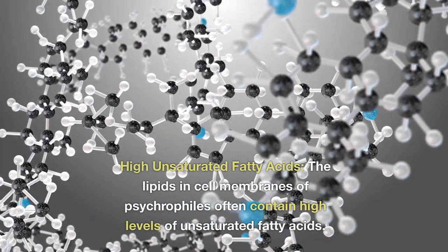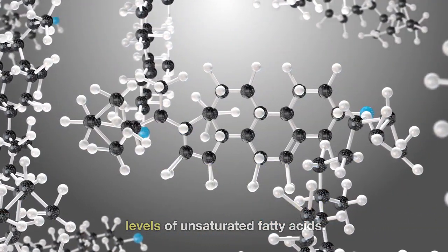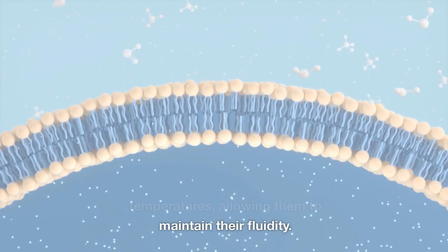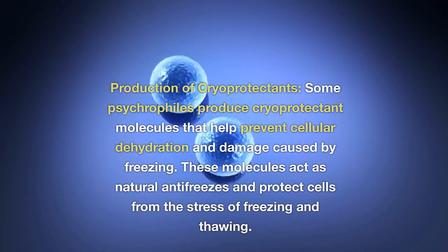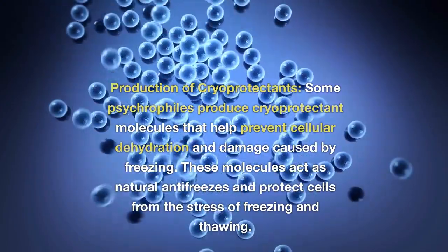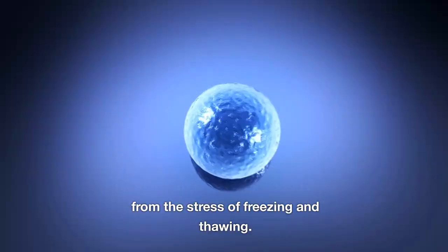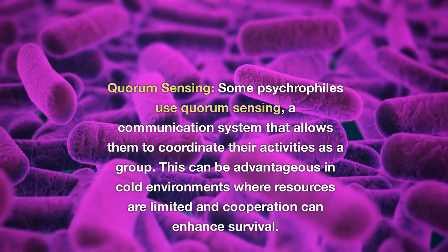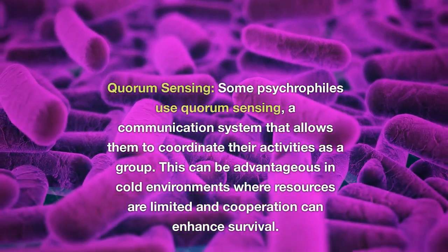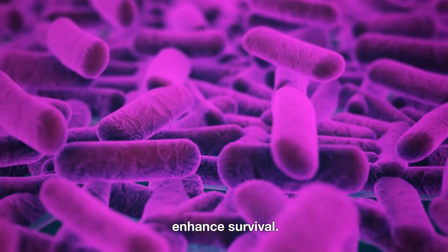High unsaturated fatty acids: the lipids in cell membranes of psychrophiles often contain high levels of unsaturated fatty acids. These fatty acids prevent the membranes from solidifying in cold temperatures, allowing them to maintain their fluidity. Production of cryoprotectants: some psychrophiles produce cryoprotectant molecules that help prevent cellular dehydration and damage caused by freezing. These molecules act as natural antifreezes and protect cells from the stress of freezing and thawing. Quorum sensing: some psychrophiles use quorum sensing, a communication system that allows them to coordinate their activities as a group, which can be advantageous in cold environments where resources are limited.